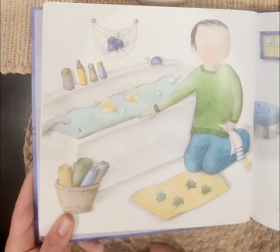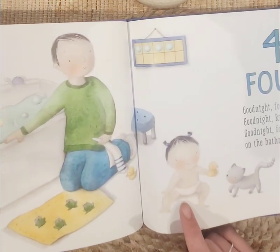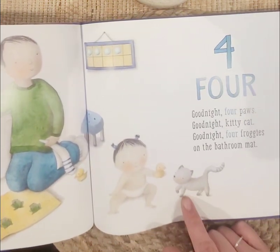Now they're getting ready to take a bath. There's the daddy, and there's the baby, and there's the kitty cat.